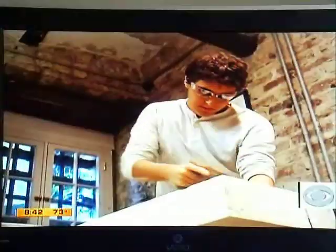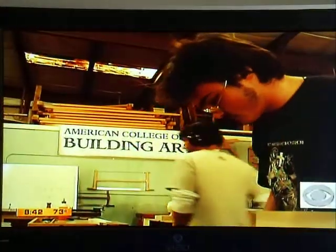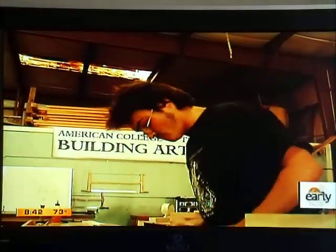A traditional education teaching old-school trades. This is a college classroom. So is this. And this too. All a part of a unique school called American College of the Building Arts.